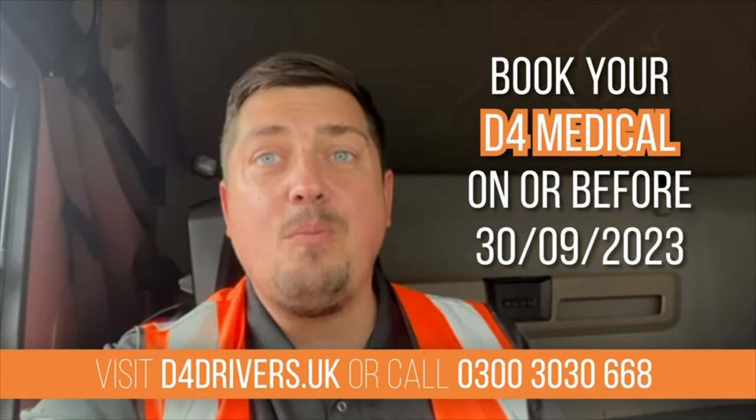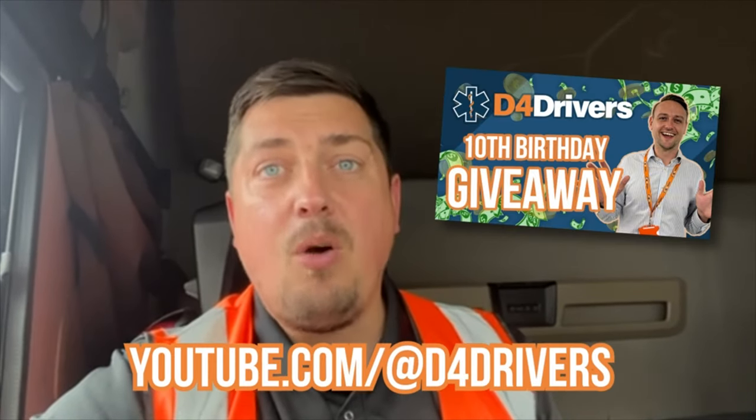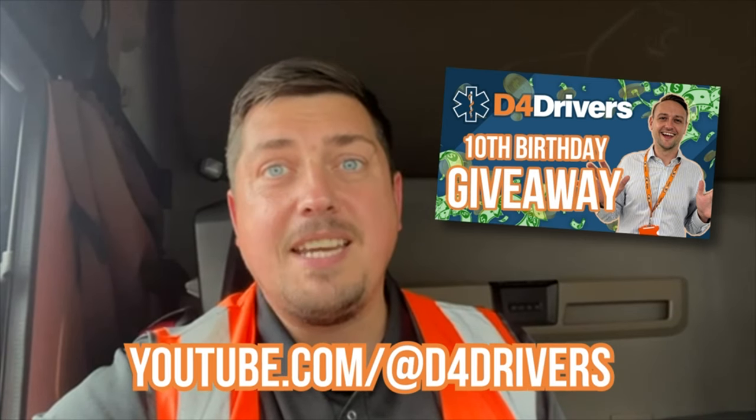D4 Drivers are celebrating 10 years in the business and are offering one customer a chance to win £500. Simply book your medical in the month of September using the code WINNER48. The winner will be announced on the 1st of October. Links are down below — follow them on YouTube for more terms and conditions.